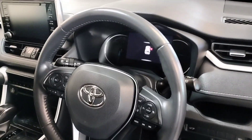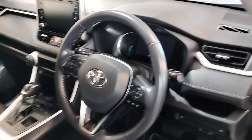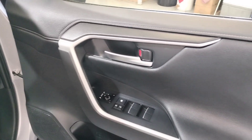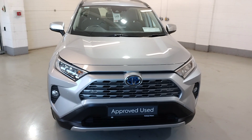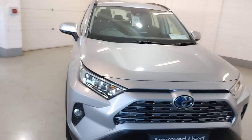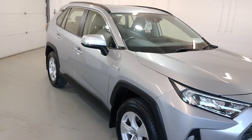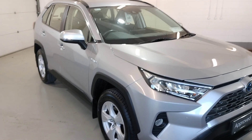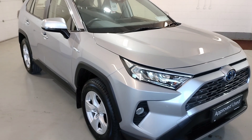This RAV4 has covered 66,000 kilometres and comes with full service history. So that's our 2020 RAV4 Hybrid Luna automatic. For more information and finance options, call our sales team on 04333 45621 and they would gladly help you out. Thank you.